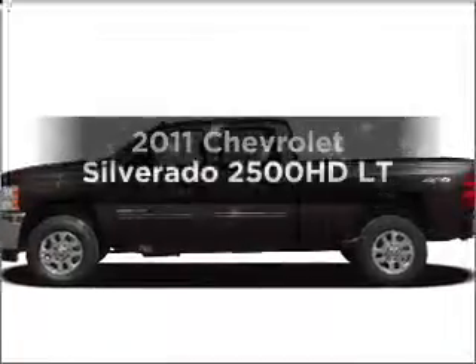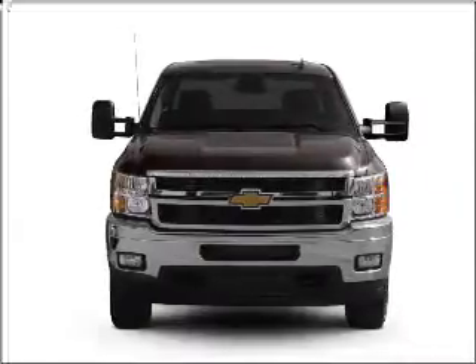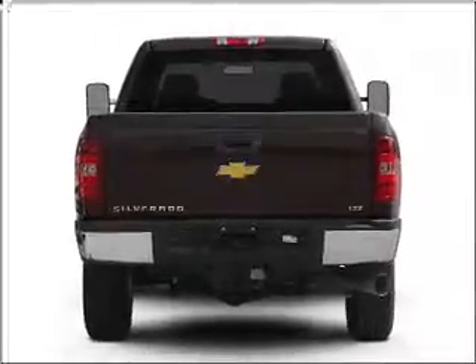Check out this 2011 Chevrolet Silverado 2500 HD. If you're looking for a first-rate auto, this one could be yours today. With a powerful 8-cylinder engine connected to a smooth-shifting 6-speed automatic transmission.